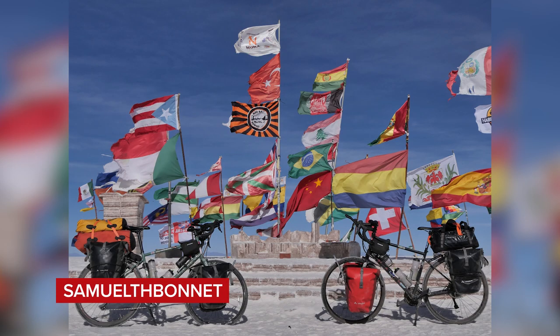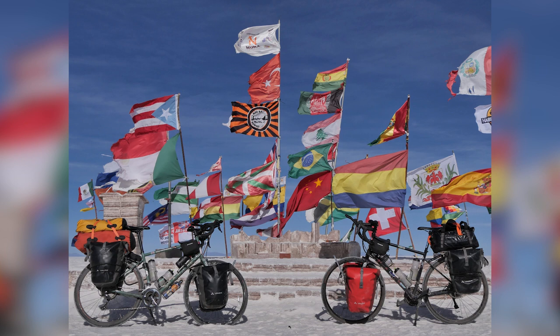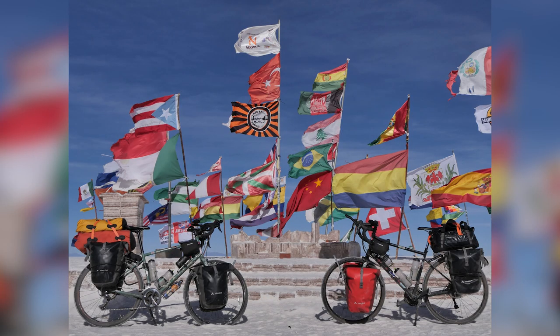Next up, Samuel TH Bonnet with a Marin Bike Four Corners — this is what we call bike packing. There's a kitchen sink on that bike. Normally we say remove all accessories, but we've got to make an exception here. The description says 4,000 kilometers — I'm guessing they're going to ride 4,000 kilometers, so fair play. It's a shame we can't see the bike so well, but it looks awesome. Super nice.